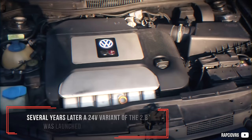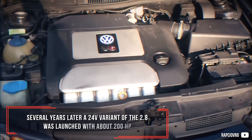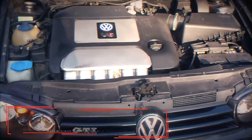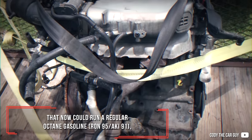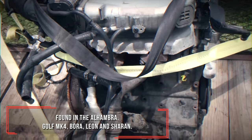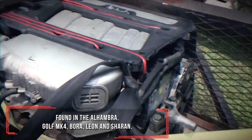Several years later, a 24V variant of the 2.8 was launched with about 200 horsepower that could now run on regular octane gasoline, found in the Alhambra, Golf Mk4, Bora, Leon and Sharan.